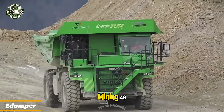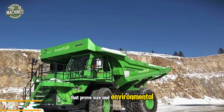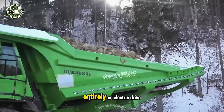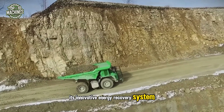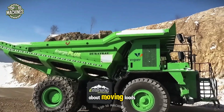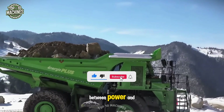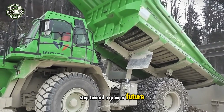Meet the A Dumper from E-Mining AG, a true titan among dump trucks that proves size and environmental responsibility can go hand in hand. This powerhouse transports up to 65 tons of cargo entirely on electric drive. Its innovative energy recovery system charges the batteries during descent, making each trip not just about moving loads but also about recharging on the go. With the A Dumper, you don't have to choose between power and protecting the planet.